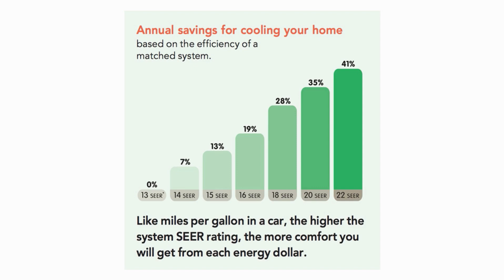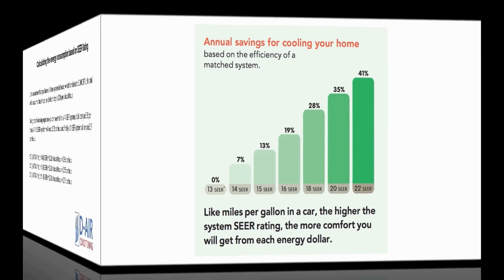At this moment in time, 16 SEER systems are considered moderately efficient. Units with 21 SEER or greater are considered high energy efficient.